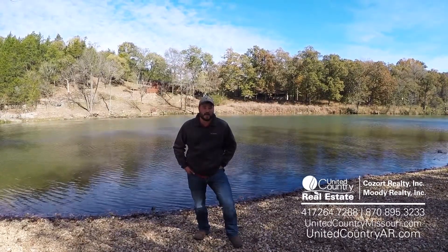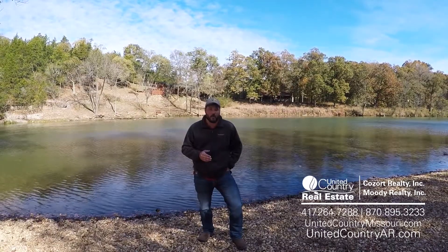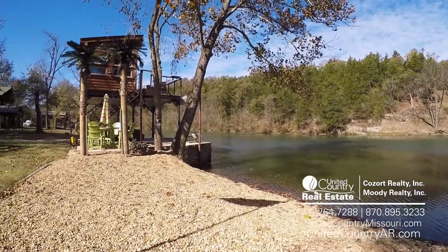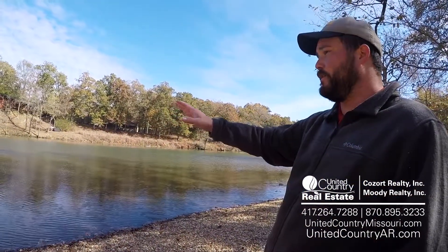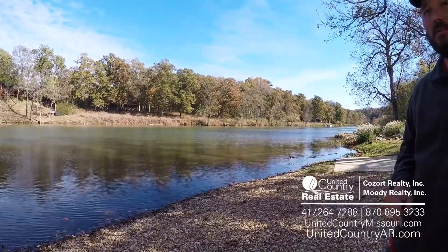Hey guys, it's Jake Lawrence with United Country Gesundheit Realty in Thayer, Missouri. We are just outside beautiful Mammoth Spring, Arkansas today, showing off the beautiful Spring River. I want you to take a good look at this. We've got an amazing property to show you today. It's very unique, it's one of a kind. But I want you to see this place right here — it's a slow moving part of the river, right over Sadler Falls.